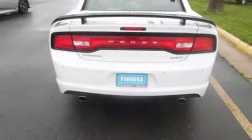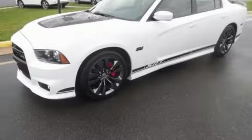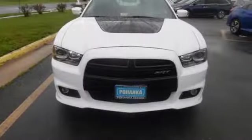Features like heated and ventilated leather seating, climate control, and adjustable pedals make this Charger's interior as exciting as its muscular shell. Fire up the engine in a ride that's as fun to look at as it is to drive.